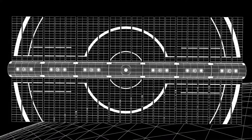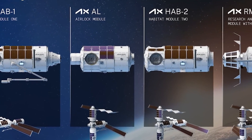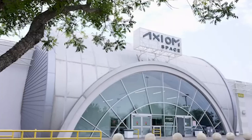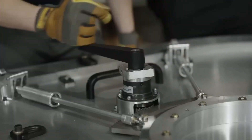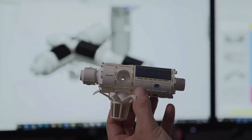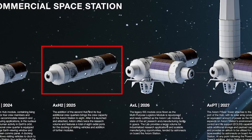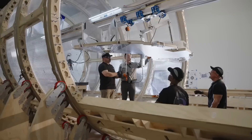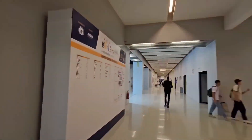The answer lies in a revised construction sequence for the Axiom Space Station. To understand this, let's first review the original plan. Initially, Axiom Space intended to launch the first service module, HAB-1, as the main living and working quarters for four astronauts. This would be followed by the HAB-2 module to double the station's volume. Afterward, the Research and Manufacturing Facility, RMF, module — equipped with airlocks for extravehicular activities and a glass observation room — would be launched. Finally, the Power and Thermal Module, PTM, would provide power for the station, enabling it to detach and operate independently by 2030.